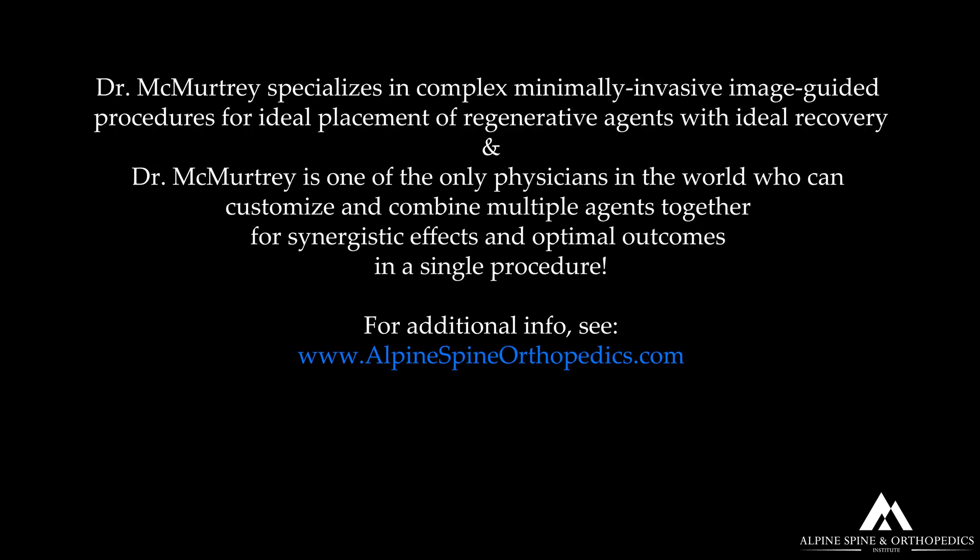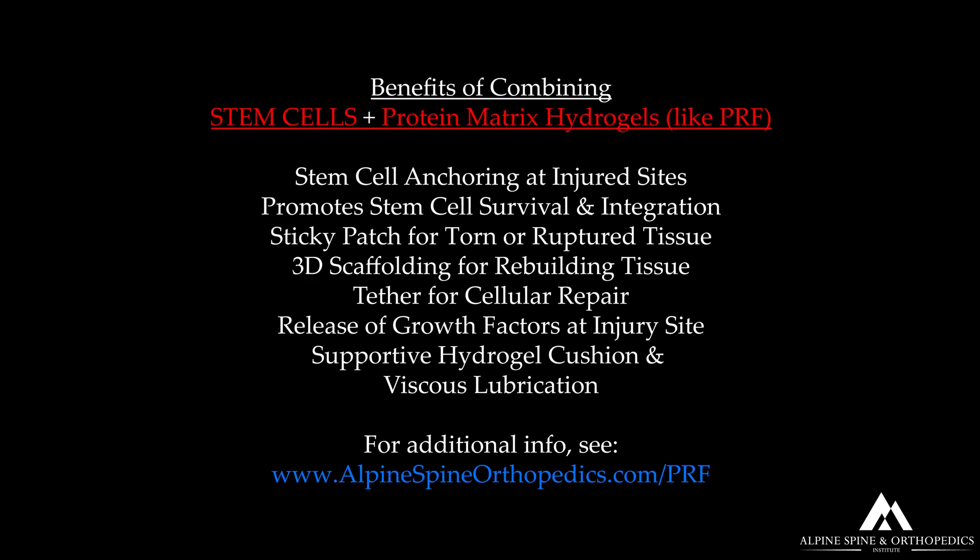This is what I routinely do — I specialize in complex, minimally invasive, image-guided procedures for ideal placement of these regenerative agents for an optimized recovery. I'm one of the only physicians in the world who can customize and combine these different agents together for synergistic effects and optimal outcomes, all based on your specific injury, combined into a single procedure.